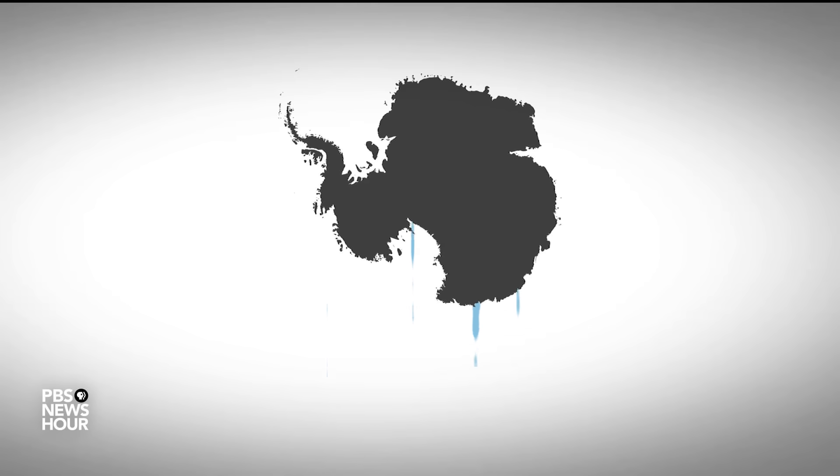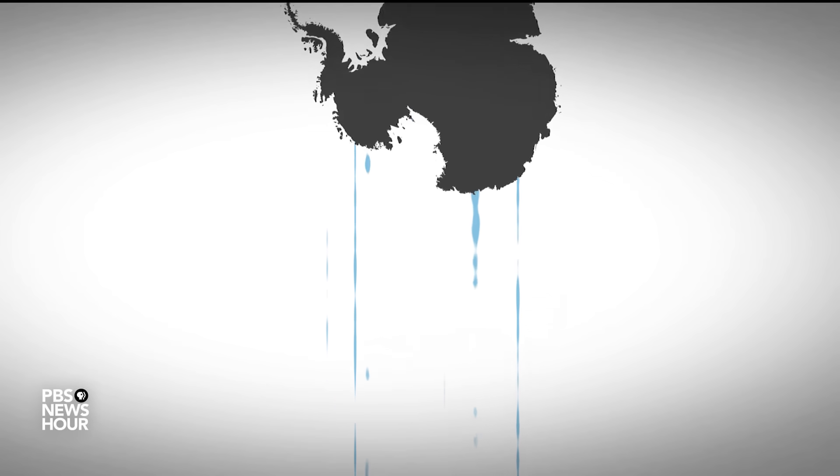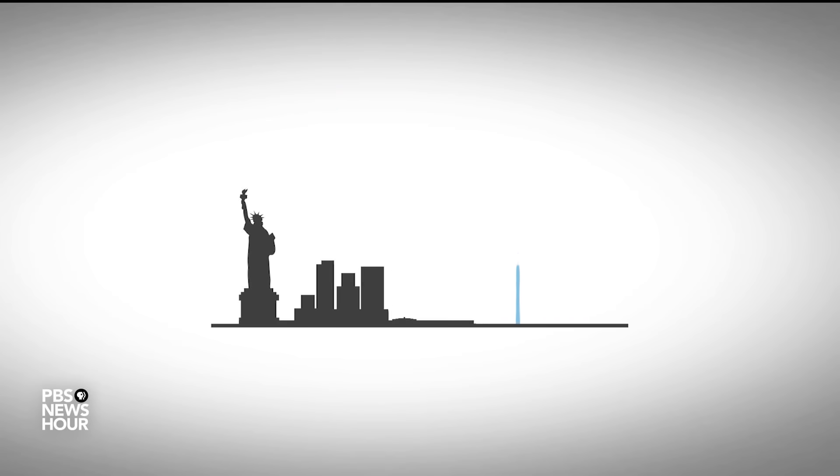When considered on average over the year, just to put that in perspective: in the amount of time it takes to watch this story, Antarctica will shed more water than New York City uses every day.